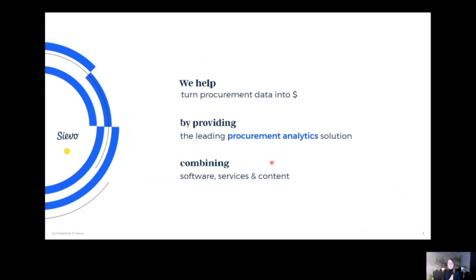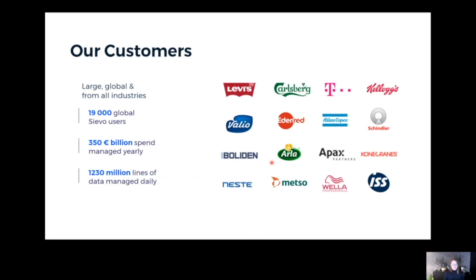In short, what Siava does — we help turn procurement data into dollars. We turn data into savings and other positive business impact by providing the leading procurement analytics solution. Definitely software at its core, also some services and content nowadays across all industries. Large enterprises are in our focus — those with complex procurement operations and complex IT landscapes — and we help them in their procurement analytics journey.